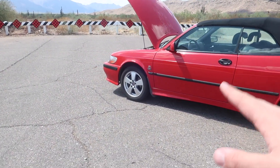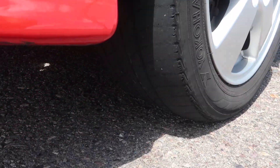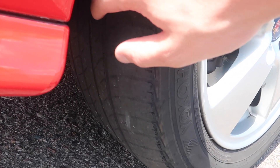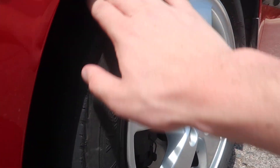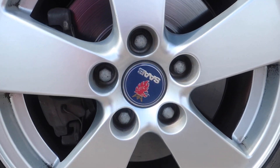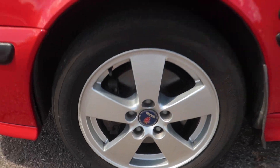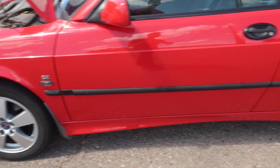I'll start out with the bad. As I already mentioned, it needs front tires — and when I say it needs front tires, I mean it really needs front tires. These tires are bad. My dad also said it needs front brakes. The brakes obviously don't look great but they're not terrible, so it needs tires worse than it needs brakes.